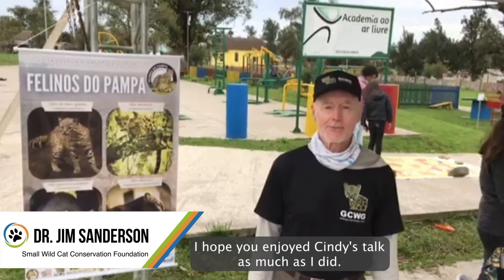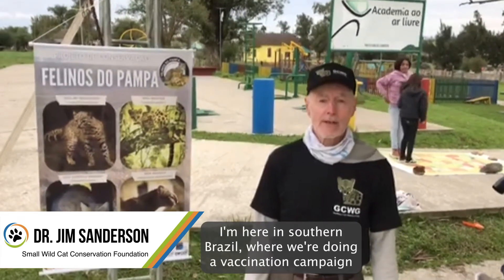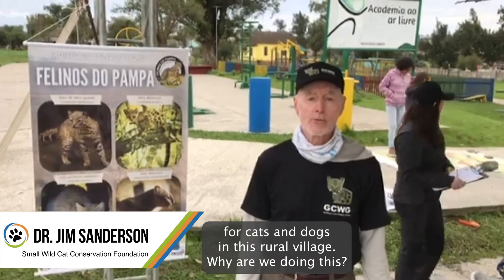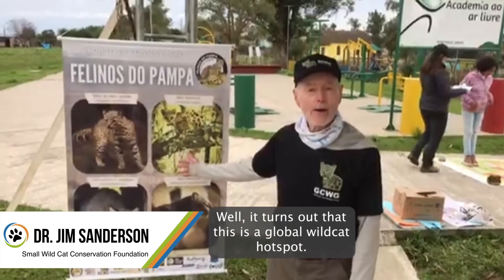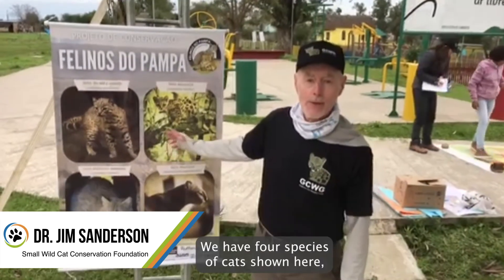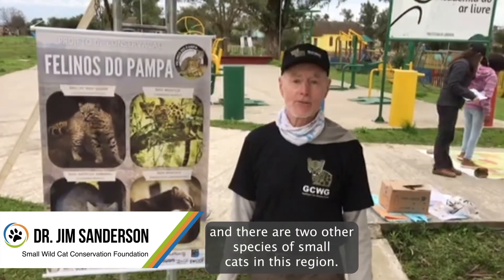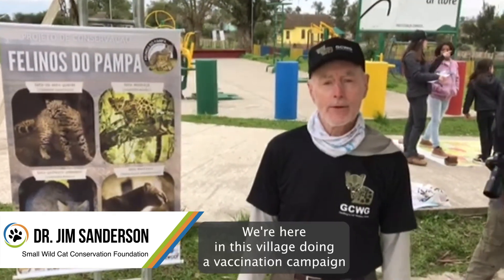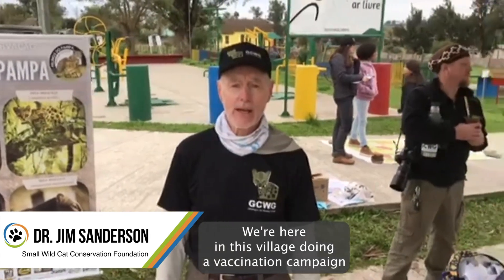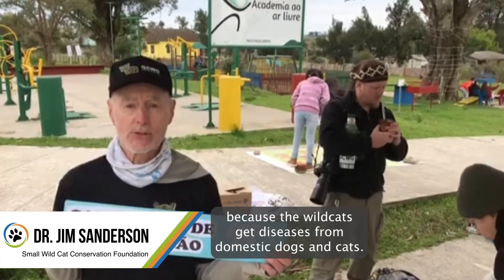Hope you enjoyed Cindy's talk as much as I did. I'm here in southern Brazil, where we're doing a vaccination campaign for cats and dogs in this rural village. It turns out that this is a global wild cat hotspot. We have four species of cats shown here, and there are two other species of small cats in this region — six small cats in one region is a global wild cat hotspot. We're doing this vaccination campaign because wild cats get diseases from domestic dogs and cats.